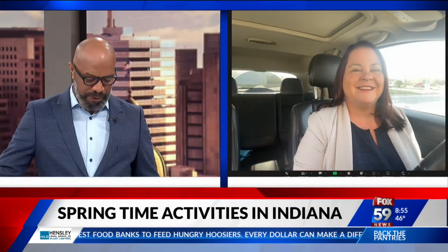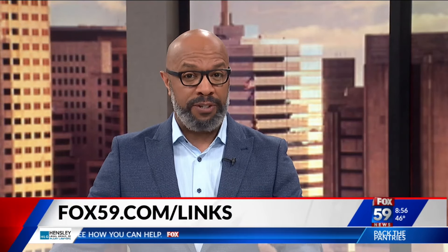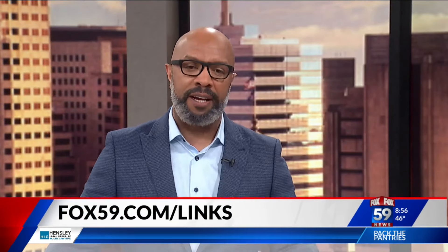Amy Howell, Visit Indy's VP of Tourism, Marketing and Communications — thank you so much, and please be careful in that traffic on I-69. This is a slimmed-down version of many things Indiana has to offer you and your family this spring. If you'd like to see more options, just go to our website, fox59.com.